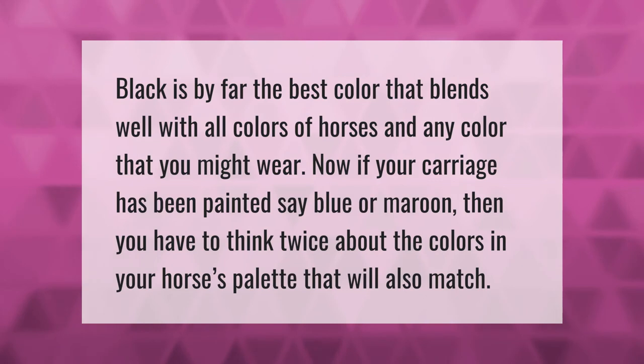Black is by far the best color that blends well with all colors of horses and any color that you might wear. Now if your carriage has been painted, say blue or maroon, then you have to think twice about the colors in your horse's palette that will also match.